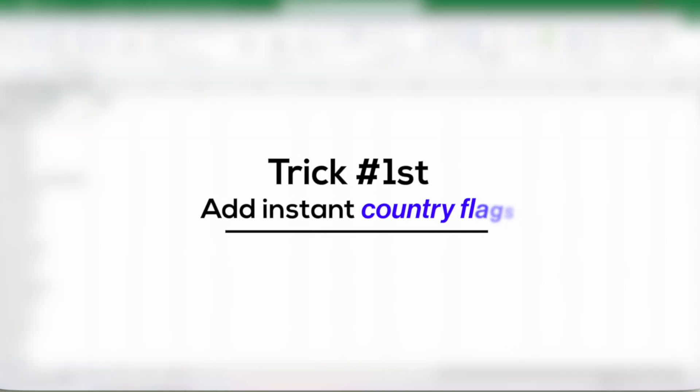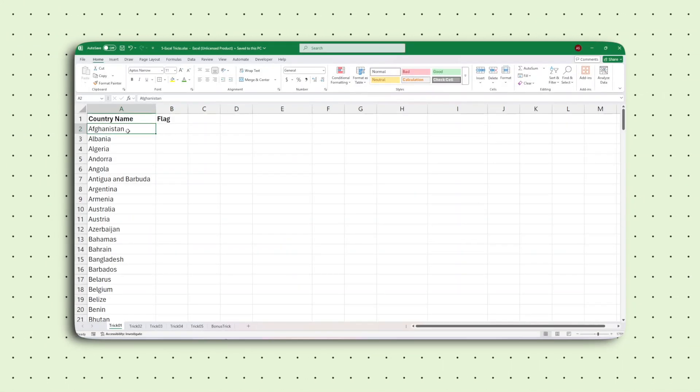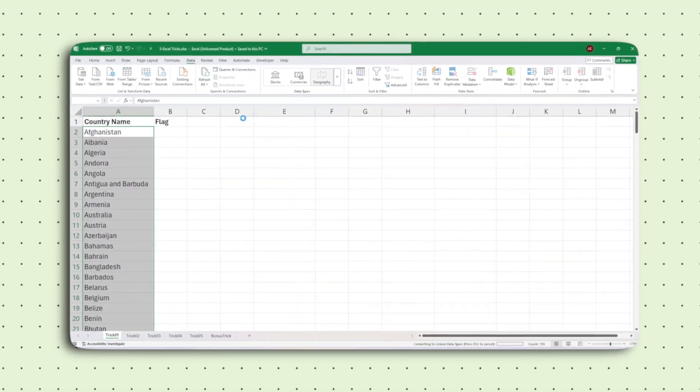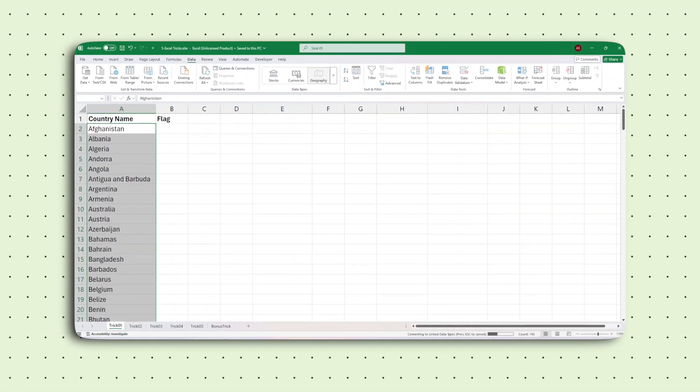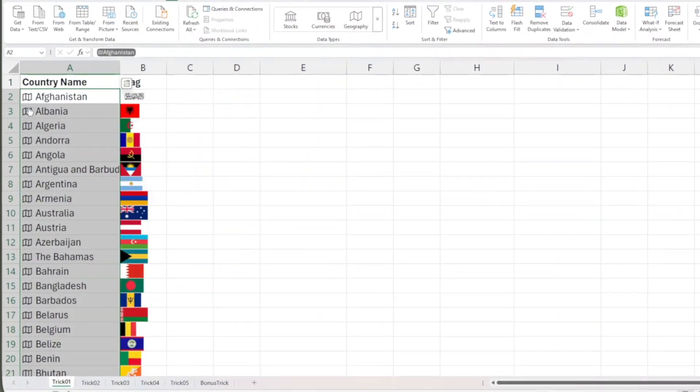Let's start with the first one: instant country flags. Instead of adding flags one by one, just select your country names, then head to Data, choose the drop-down and click Geography. Now hit the little image icon and boom — you get instant flags.